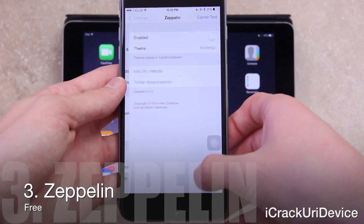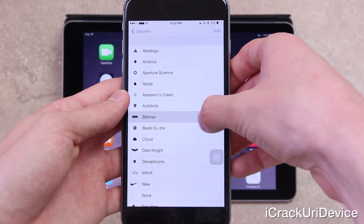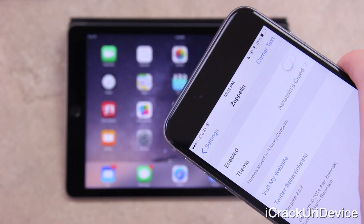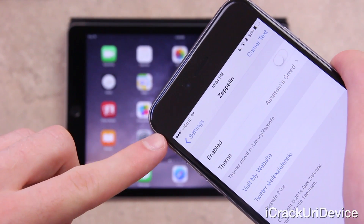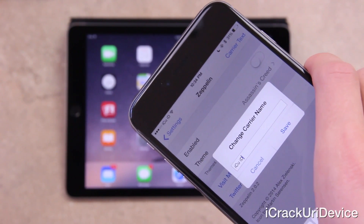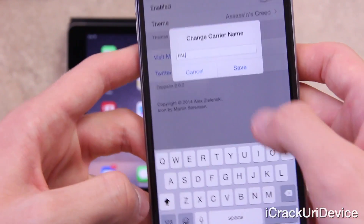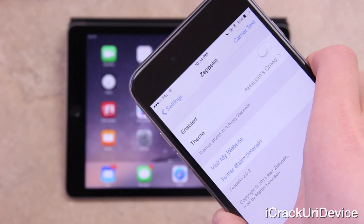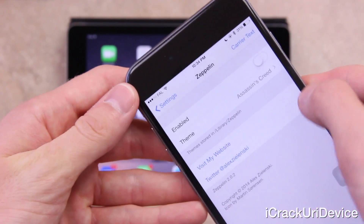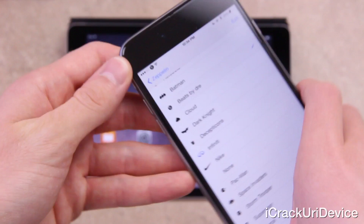Next is Zeppelin — a fantastic modification that replaces the default carrier name with any number of logos pre-installed or available in Cydia, and it even allows for custom carrier names. As you can see with custom text, I have my carrier set to 'ICU ID' instead of AT&T. Tapping the carrier text option in the top right gives you a field to input your custom carrier name. Changing it to 'FAL' for FreeAppLife, you can see it updates instantly without needing to respring. Zeppelin is absolutely great.